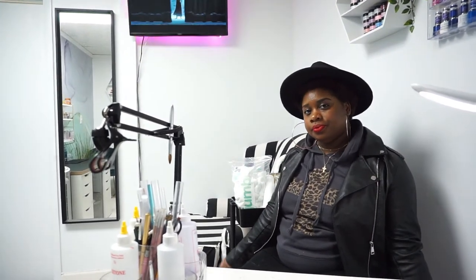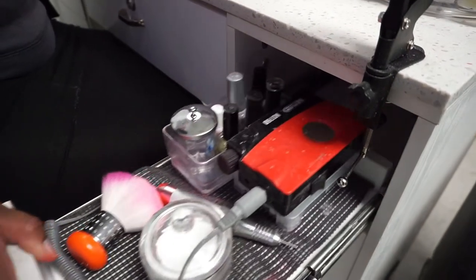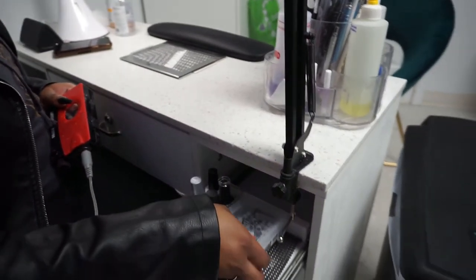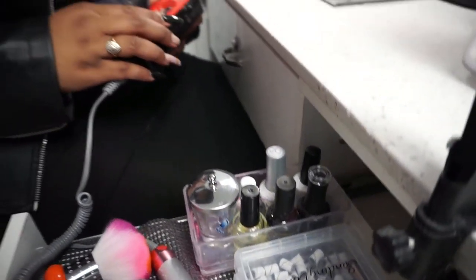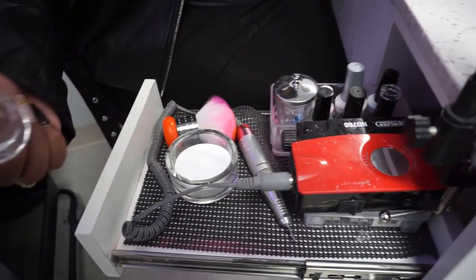Because I'm right-handed, I keep my drill, sanding bands, clear acrylic, liquid, top coat, and cuticle oil in the drawer that slides out directly on my right side — it's just an easy reach-in-and-grab setup.